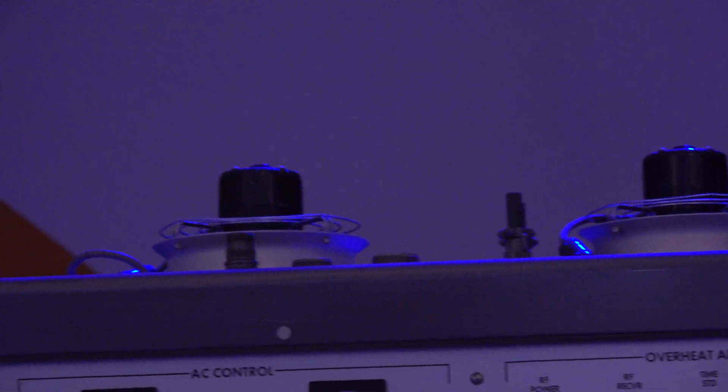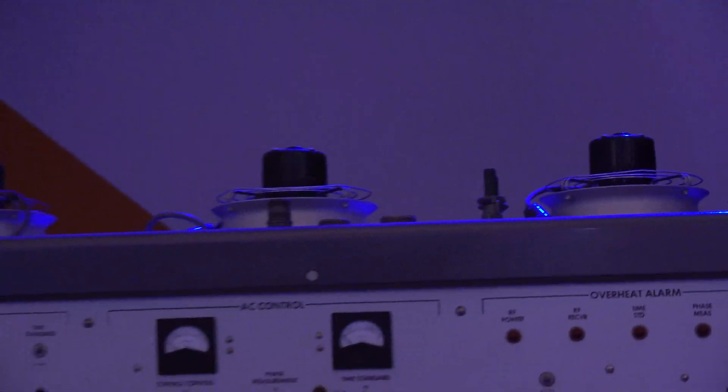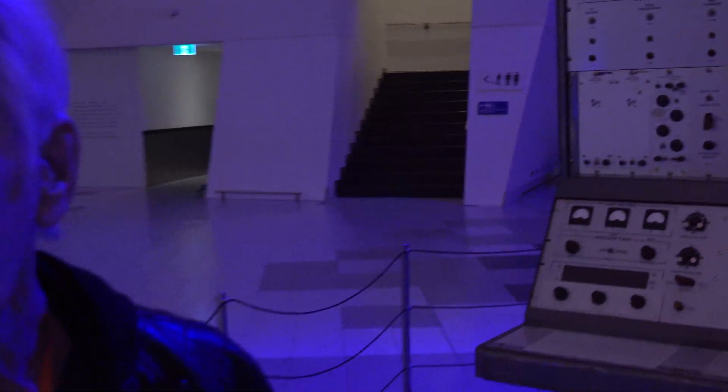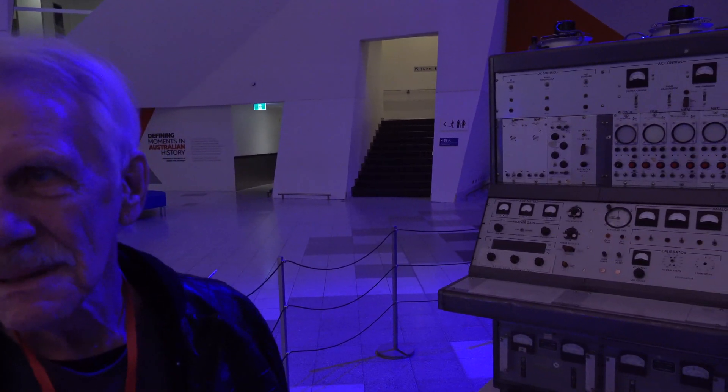What are those things on the top — strobe lights? No, they're just fans for cooling and ventilation. It wasn't particularly noisy in the tracking room. Well, I hope you got something out of that — thank you very much.